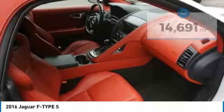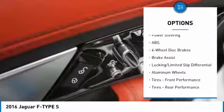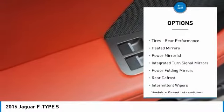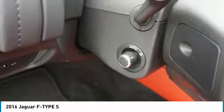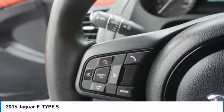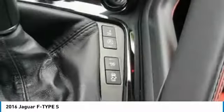Here are some of this vehicle's great options: keyless entry, anti-lock braking system, power passenger seat, navigation system, steering wheel audio controls, leather wrapped steering wheel, Bluetooth, power steering, adjustable steering wheel, cruise control. This vehicle offers reliability and good looks at a great price.